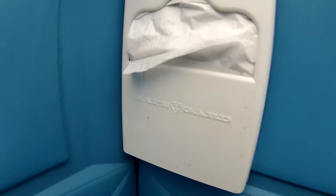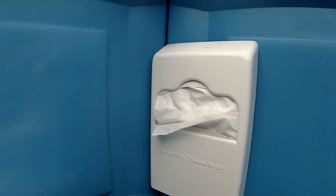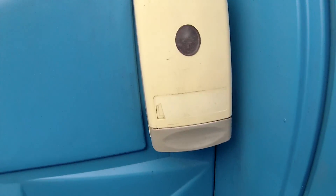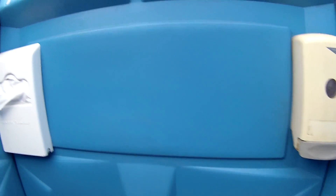Oh wow, this one even has toilet seat paper. So I'll definitely give them a thumbs up for that — that's a first. Got a roll of toilet paper there, a urinal. Very warm in here. We have hand sanitizer and we're sitting very unlevel as you can see, it's pointing to the back.